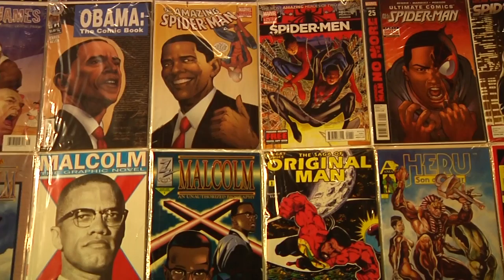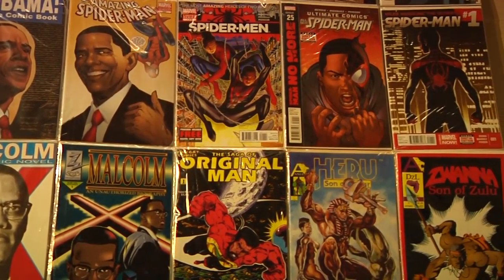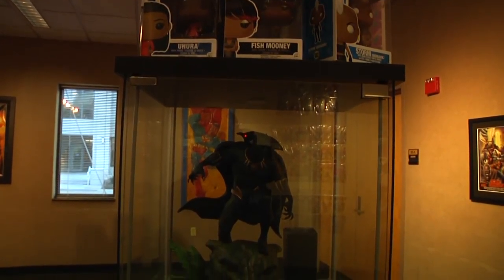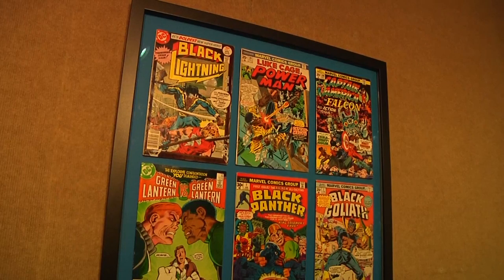This particular exhibit is based on African-American characters who are either heroes or sheroes. Throughout Marvel and DC's history, they've had several African-American characters, but they might not be as popular as, let's say, Spider-Man or Superman. This exhibit ties in with Black Panther and Black History Month just to show the different heroes.